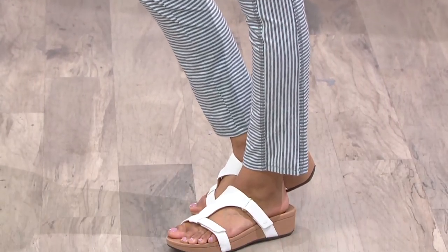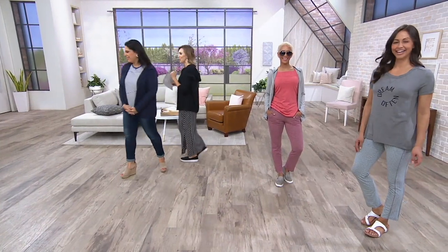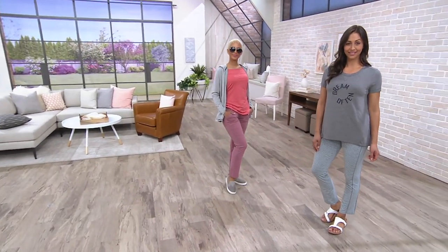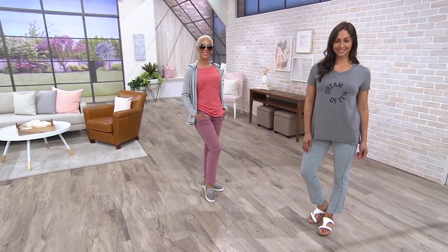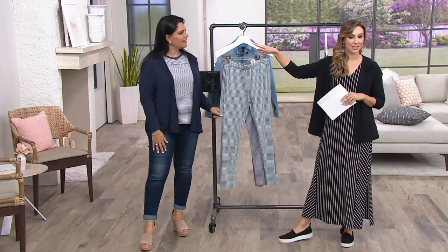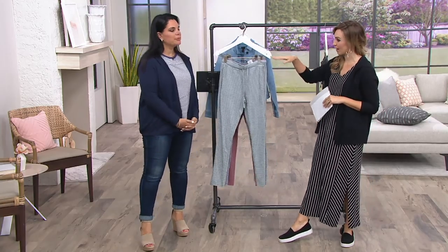She has on a little Dream Often t-shirt, so she's ready to go to bed — take a little nap. You have to dream often. Placing your order by phone: 800-500-75-90. 300 orders now placed. 28 and a half inch inseam. Whether you're taller like Blair and Dee, it works. If you're on the shorter side, you're not puddling at the bottom either.